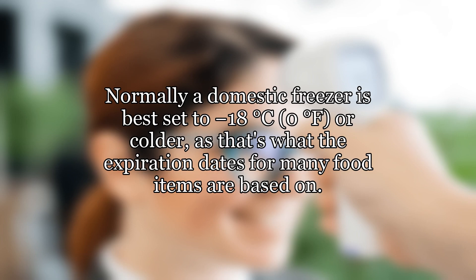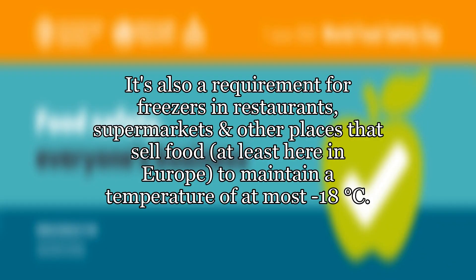Normally a domestic freezer is best set to minus 18 degrees Celsius, 0 degrees Fahrenheit, or colder, as that's what the expiration dates for many food items are based on. It's also a requirement for freezers in restaurants, supermarkets and other places that sell food, at least here in Europe, to maintain a temperature of at most minus 18 degrees Celsius.